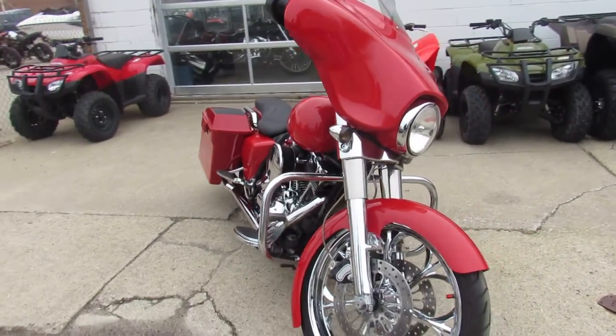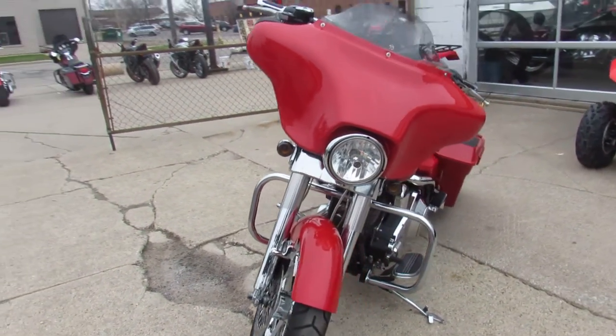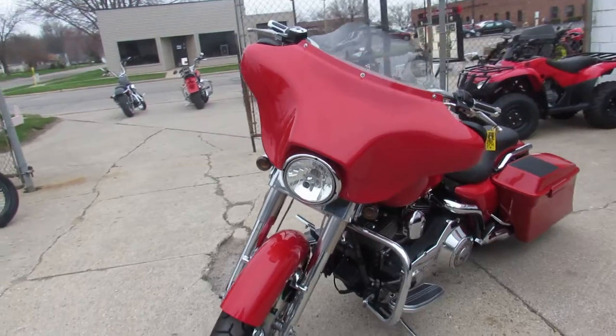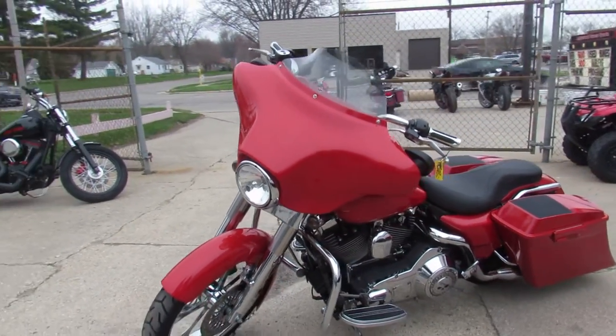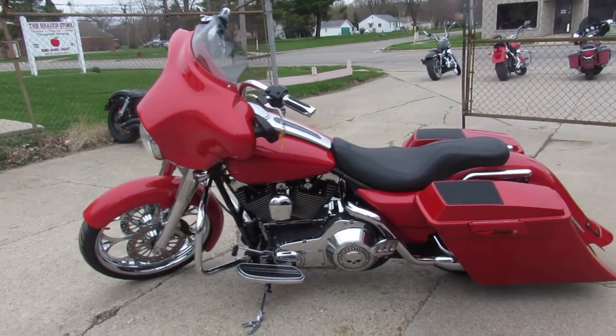There's tons of extra chrome on this thing — it's a good-looking ride, guys. This one won't be here long. It's done right and will turn heads everywhere you go. One good-looking 2006 custom big wheel bagger Street Glide.